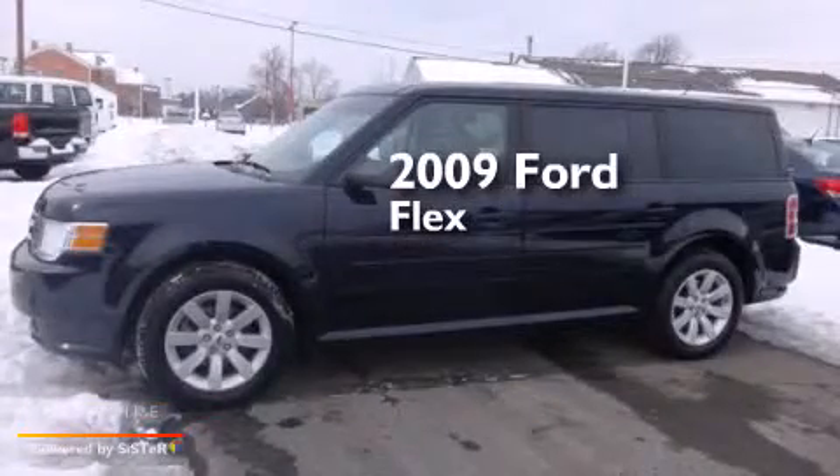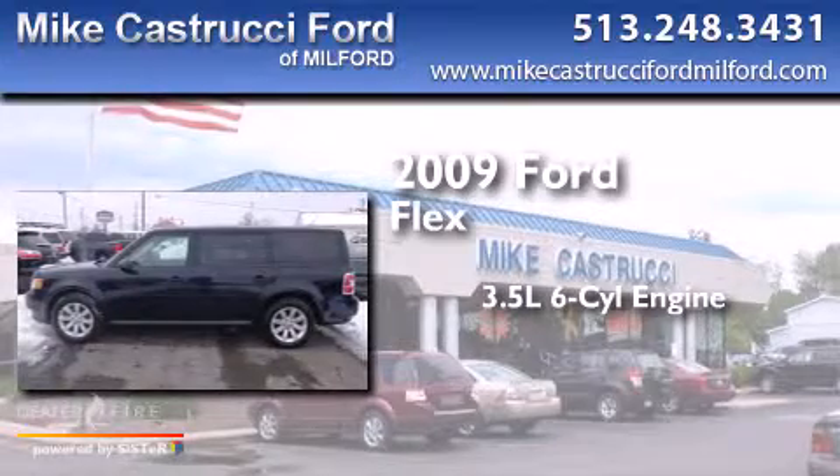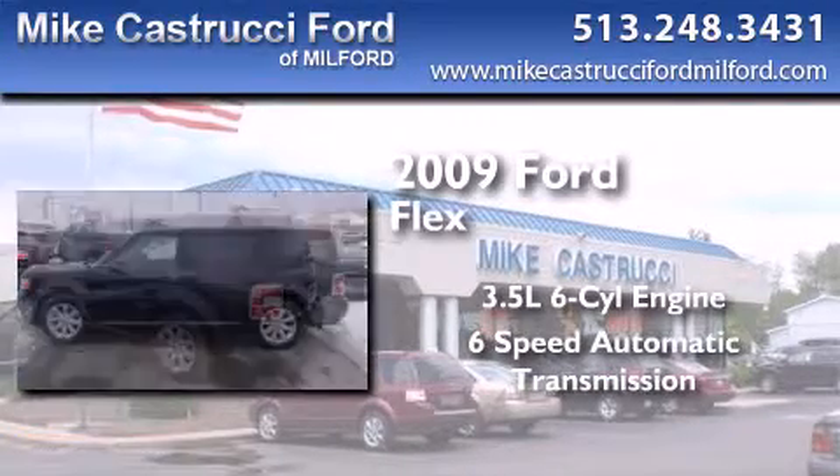This is a 2009 Ford Flex. It has a 3.5-liter six-cylinder engine and a six-speed automatic transmission.